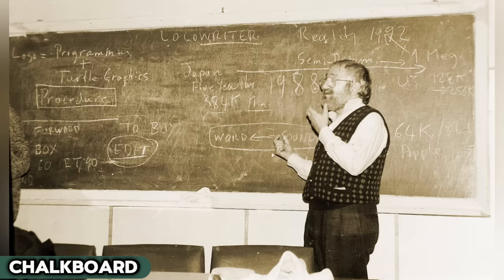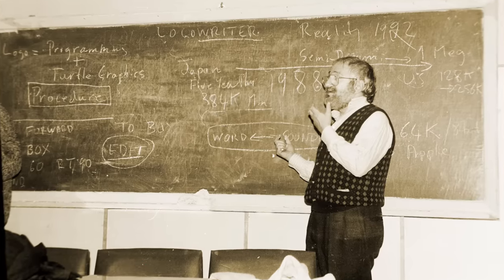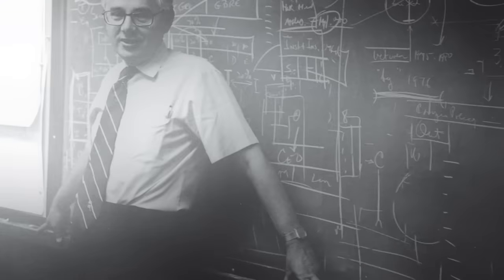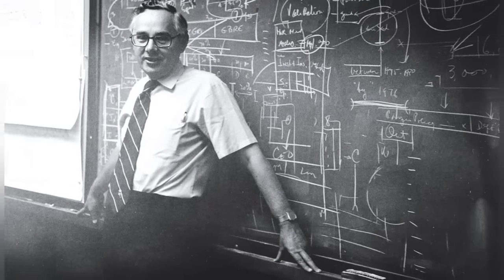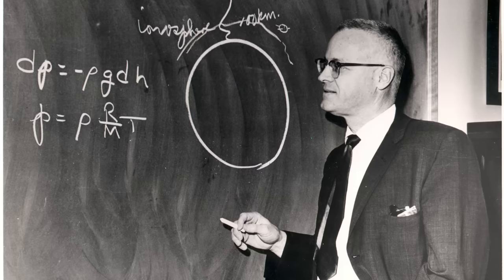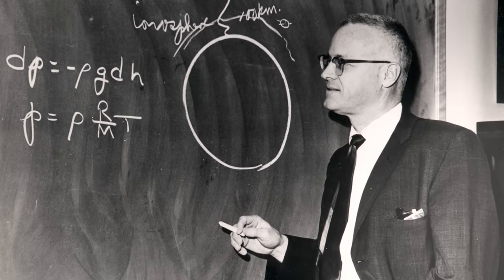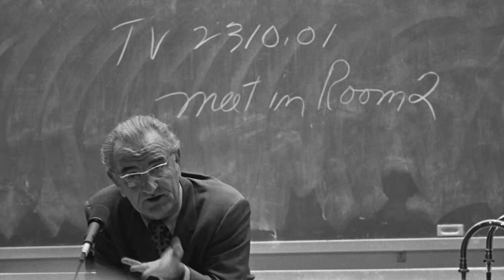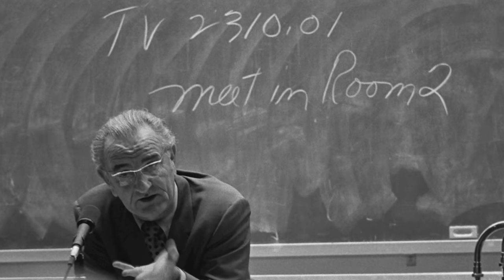Now cast your mind to the chalkboard, the trusty steed of classroom teaching from the roaring 20s to the groovy 60s. On its surface, teachers spun tales of math mysteries and epic historical sagas. The screech of the chalk, often as jarring as nails on a blackboard, yet as familiar as the sound of a vinyl record starting, was a daily soundtrack in schools. Fast forward to the present, and these venerable boards of knowledge have gracefully retired, now replaced by the sleek finesse of whiteboards and the high-tech allure of digital screens, leaving behind a cloud of chalk dust memories.